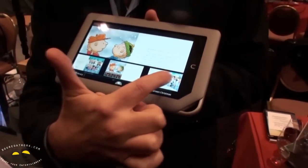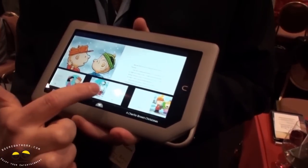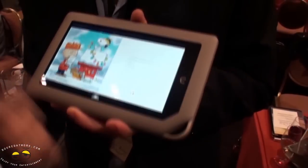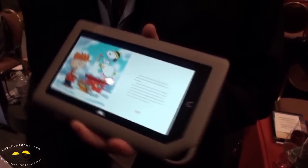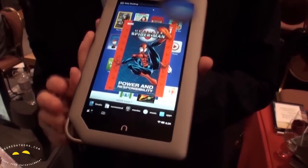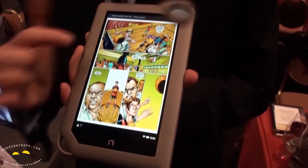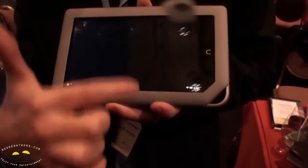The same navigation that's in the magazines is also in the kids books, so that mom and dad actually know how to read the book. We just launched comics — Marvel is one of our premier partners in this. Again it's viewable in portrait and in landscape.